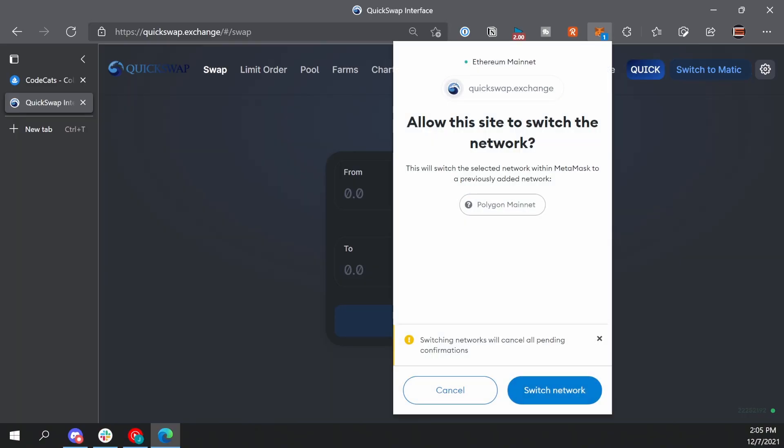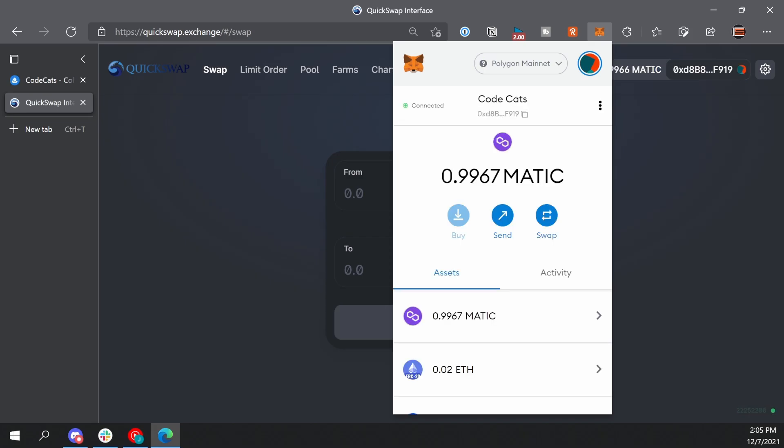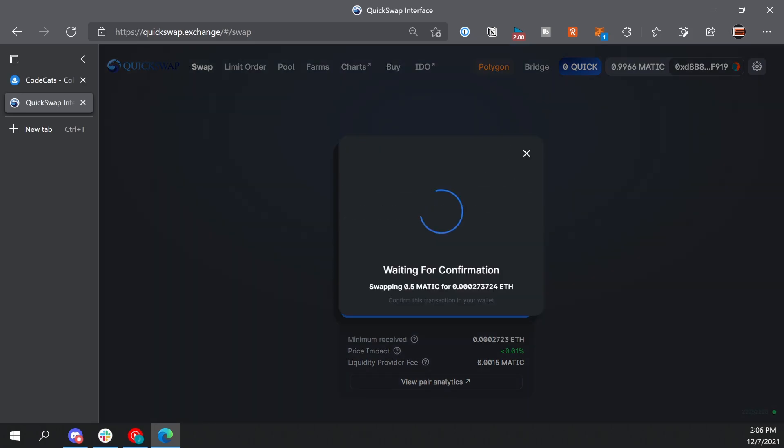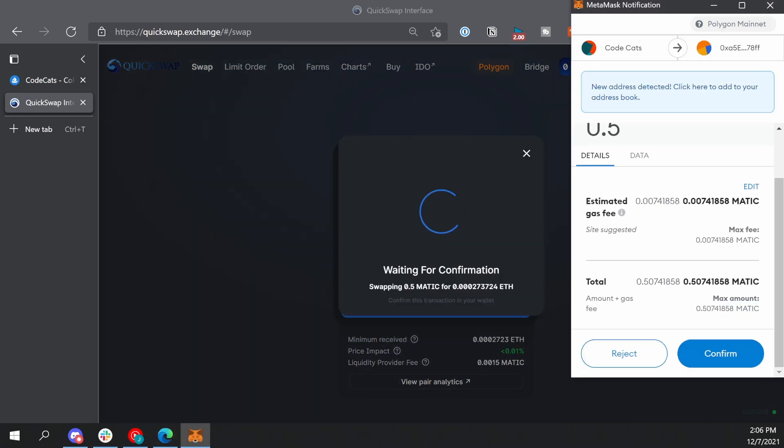Now we have Matic in our wallet and we need to swap that out for some wrapped ETH or WETH. One place you can do this is quickswap.exchange. Here you can swap out your Matic for ETH — just connect MetaMask, make sure that you're on the Polygon network, and select Matic to ETH. Then confirm the transaction. You'll see the super low gas fees on Polygon. Make sure you don't transfer all of your Matic to ETH because Matic is used to pay for gas fees on the Polygon network. Just leave a little bit — even just one Matic will cover about 1,000 transactions, so you don't need much.